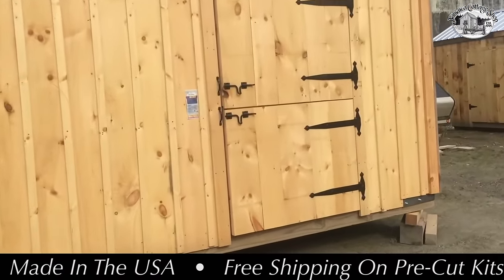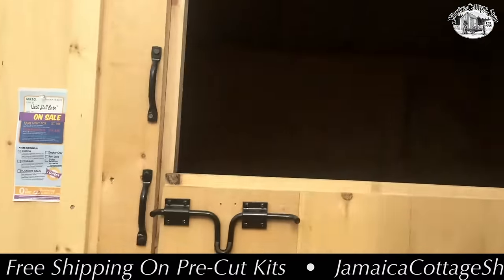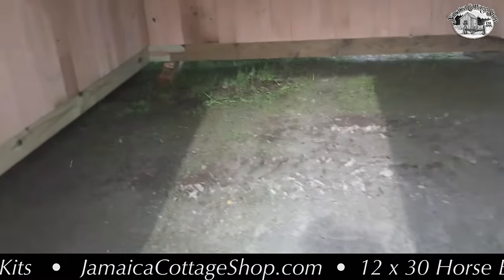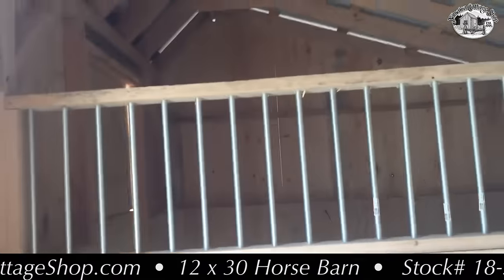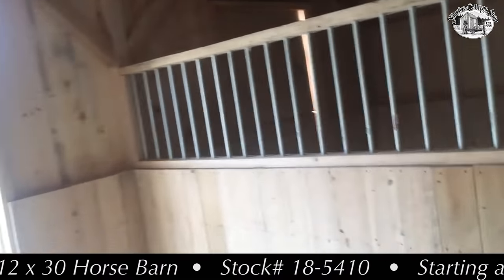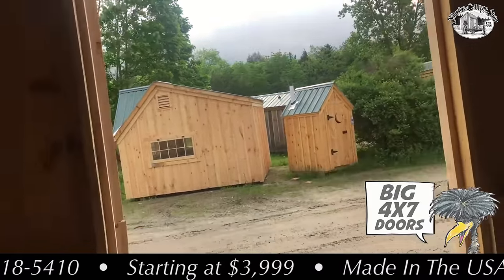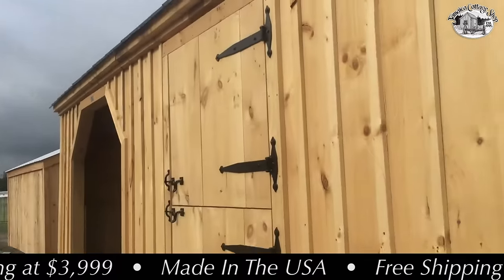Take a peek inside — we have the heavy-duty latches here with the Dutch doors, so if you'd like to give the critters some air, there you go. We've got the half-wall partition with the piping in between, with a nice big open stall allowing plenty of ventilation. Those doors are four feet wide by seven feet, allowing plenty of room for a large horse to come and go.